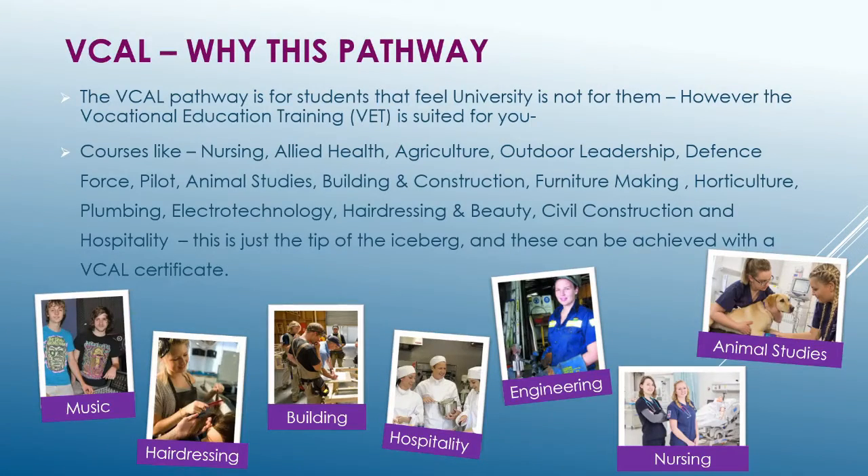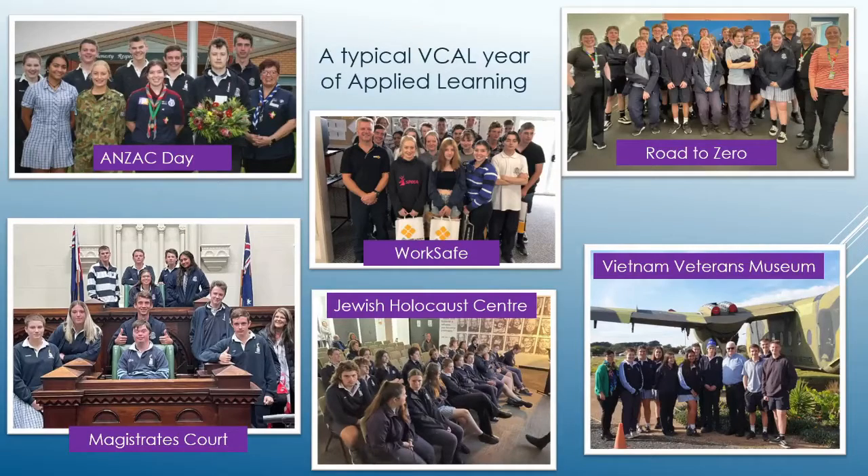The VCAL certificate can lead to many future courses, such as Nursing, Agriculture, Defence Force, Hairdressing and Beauty, and many more. While completing VCAL, there are also many excursions and incursions, such as the running of the Anzac Day celebration at our school, visiting the Jewish Holocaust Centre, and learning about road safety in a day-long incursion.